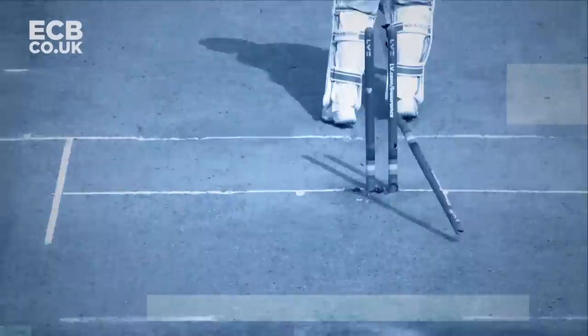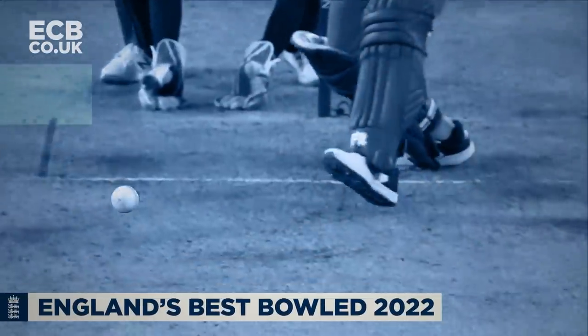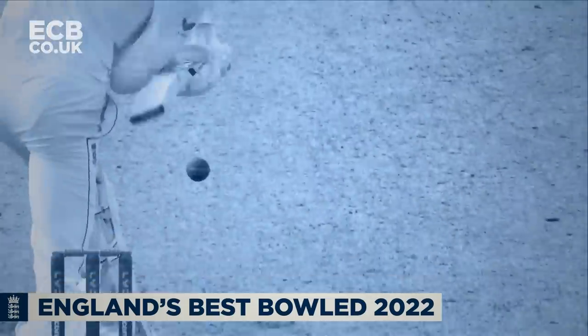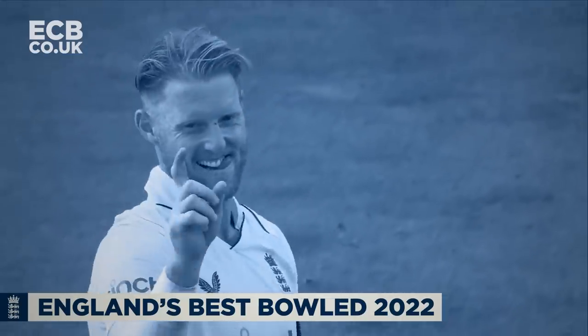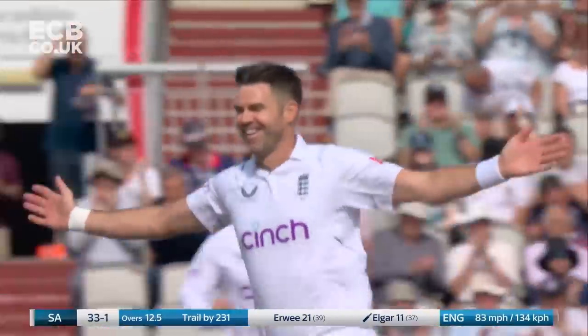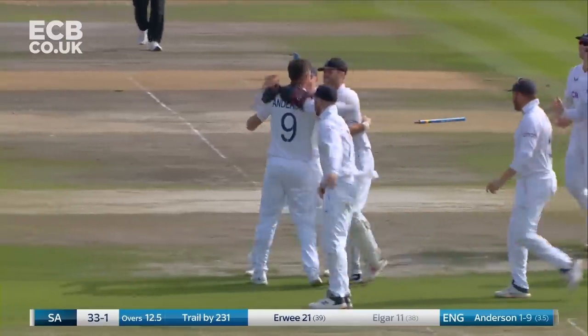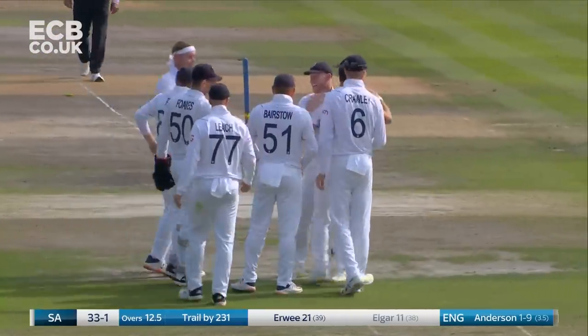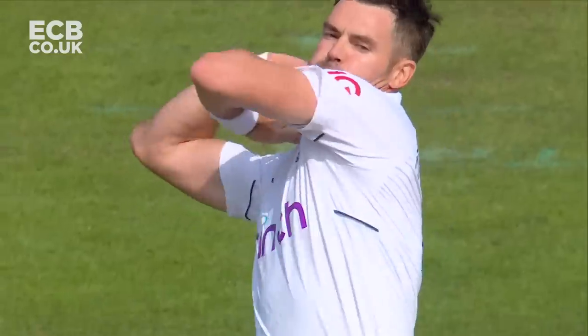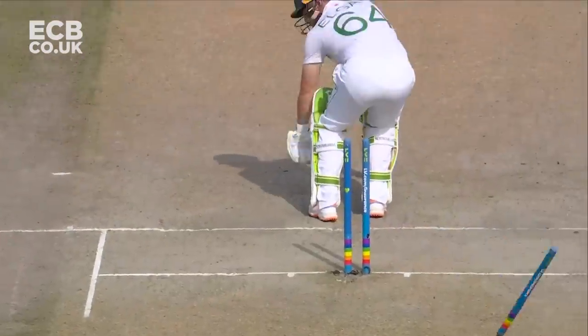Oh, that is a ripper — cartwheeling stumps! That has crashed into the stumps. And there's nothing more conclusive than that. Jimmy Anderson, bowling from the Jimmy Anderson end, just keeps adding to his total. Oh, that is a ripper, cartwheeling stumps for England's number one, making that number six for Dean Elgar.